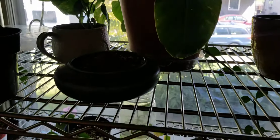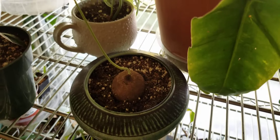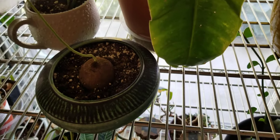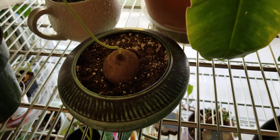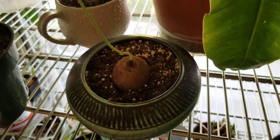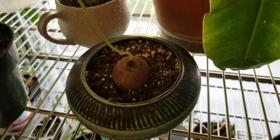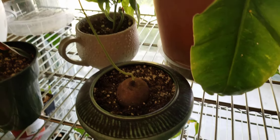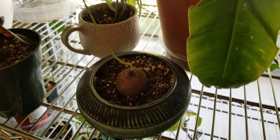This first one is the Stefania erecta that I got from Etsy, and just like the seller said — I don't know why I was so doubtful — they need extreme humidity in order to come out of dormancy. This one came out, the other one did not. I'm still waiting for some foliage to pop on this guy, so it's a work in progress.